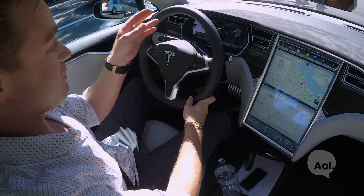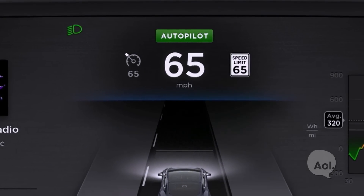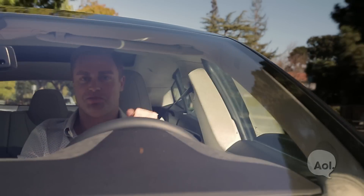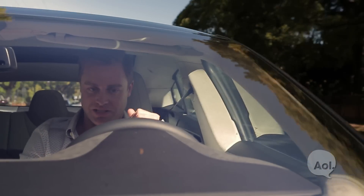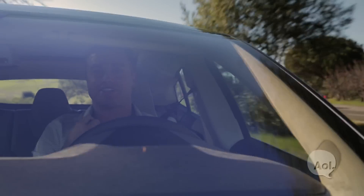One really cool feature is that the forward-facing camera reads speed limit signs and gives you a warning on the front dash. Right now it says speed limit 25 and I'm currently doing 30 — time to slow down a little bit.